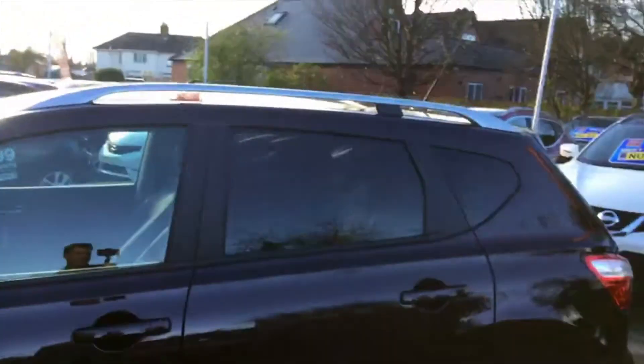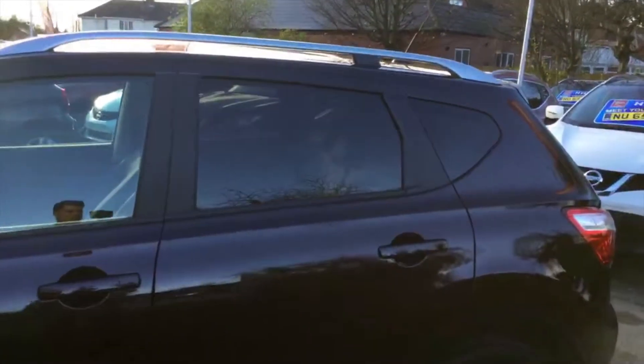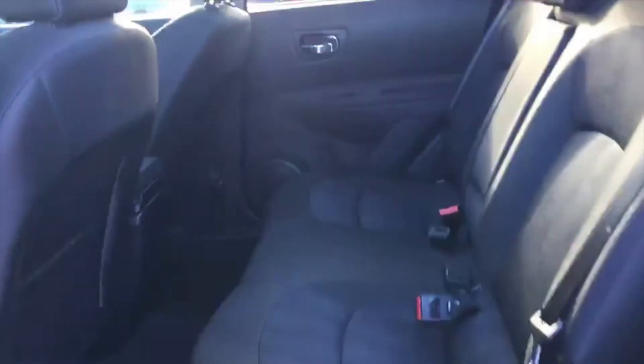On the back you've got the privacy glass built in. Moving into the back seats, as you can see from the glass panoramic roof, there's beautiful visibility for children.